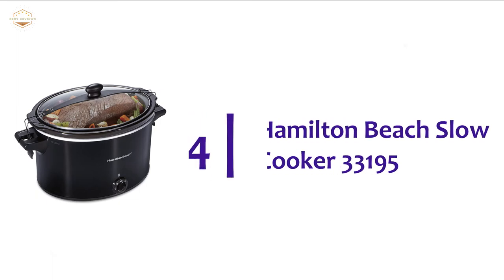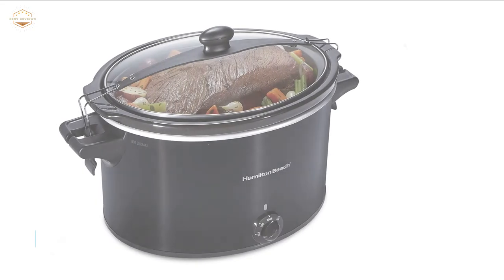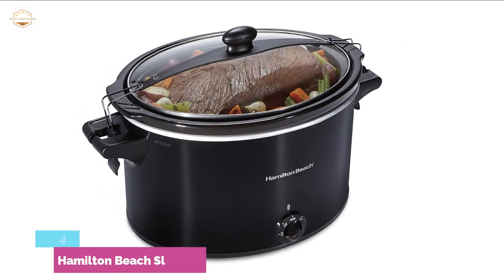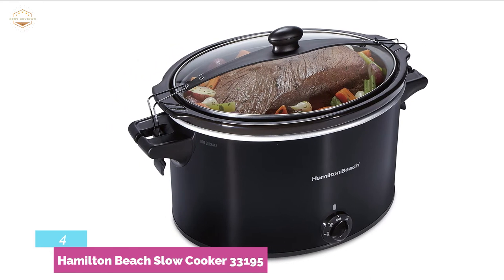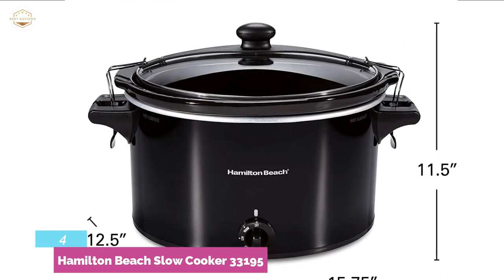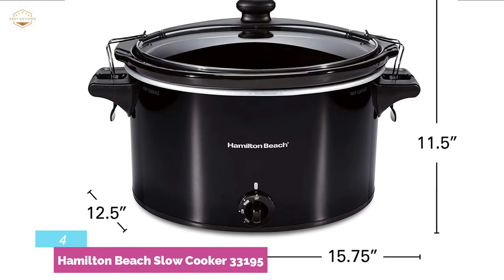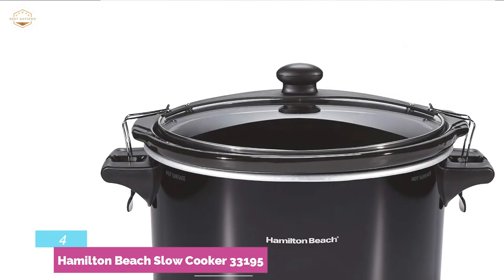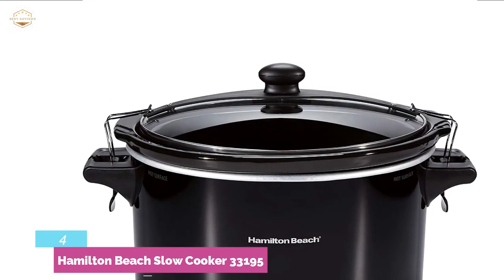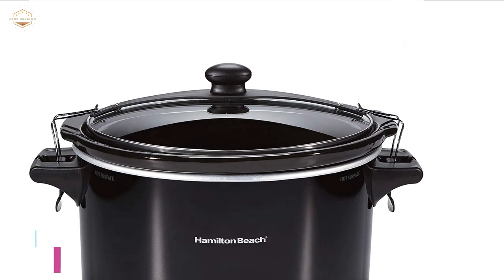At number 4, the Hamilton Beach Slow Cooker 33195. You can enjoy versatile cooking with warm, low, and high settings. The glass lid and stoneware are dishwasher safe for easy cleaning. The full-grip handle design allows easy carrying and movement. The oval shape is ideal to fit a 10-pound turkey or 12-pound roast. Its clip-tight sealed lid helps prevent messy spills, making it a perfect option if you need more capacity. It is also very easy to maintain the temperature.